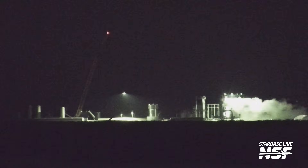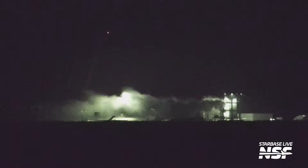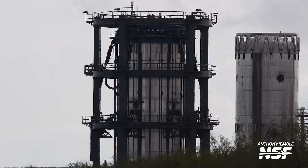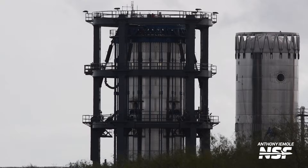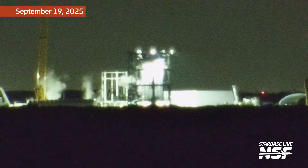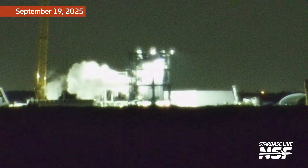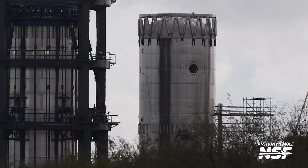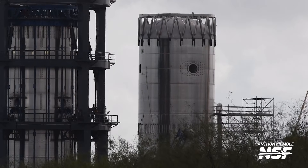SpaceX also tested the B18.1 test tank at Massey's this week for the first time since September. This test tank represents the newly designed booster aft section and sits inside the structural test stand at Massey's. It seemed to have suffered a failure of sorts back in September and teams hadn't been working on it since. Alongside B18.1 is the B18.3 test tank, which is meant to test the forward section of the version 3 booster design. All of this is to say that SpaceX is not finished with test tank campaigns even on the booster side.